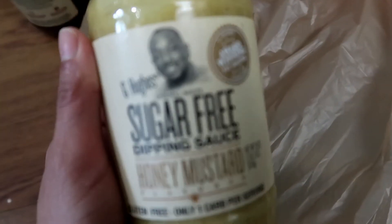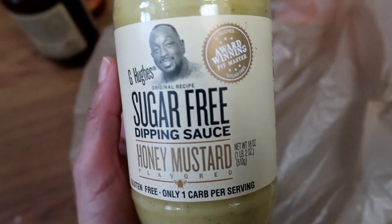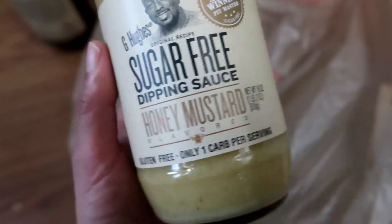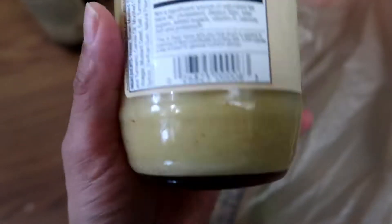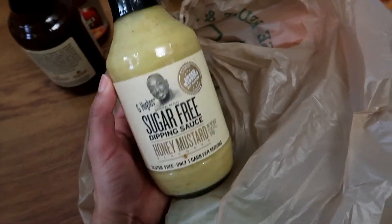I also got from the same brand the Sugar-Free Dipping Sauce in Honey Mustard. This one is one carb per serving, so it's a little bit less than the other one. These are the nutritional facts.